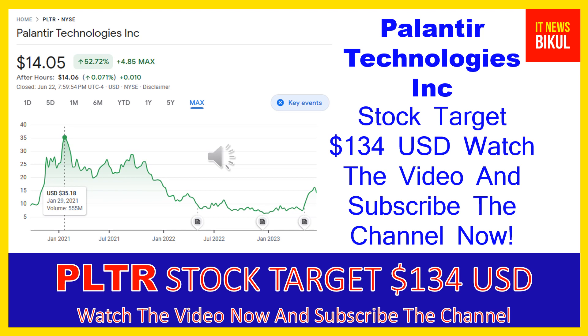The company provides Palantir Gotham, a software platform which enables users to identify patterns hidden deep within datasets, ranging from signals intelligence sources to reports from confidential informants, as well as facilitates the handoff between analysts and operational users, helping operators plan and execute real-world responses to threats identified within the platform.